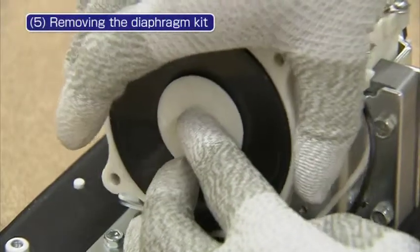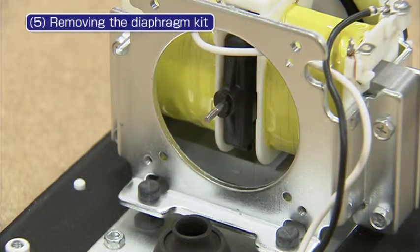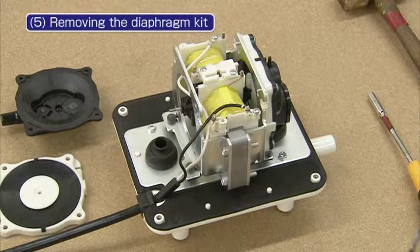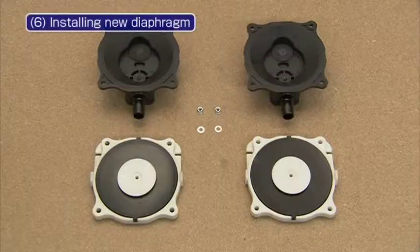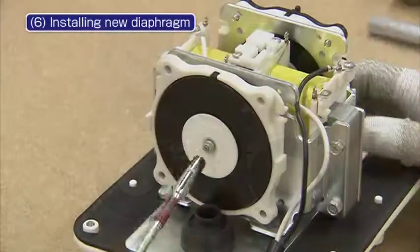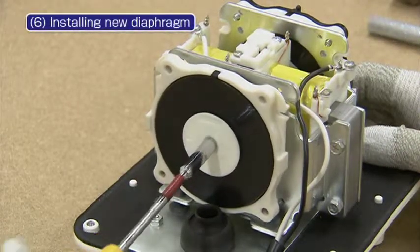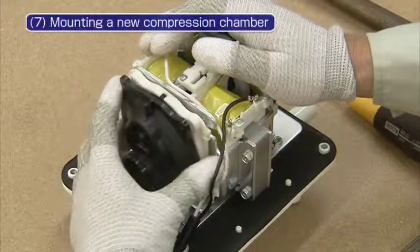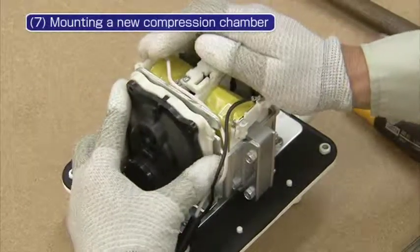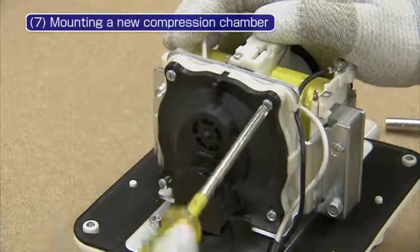When replacing the diaphragm, please make sure to replace both sides of the diaphragms and the compression chamber. The replacing procedure should be conducted one at a time. Next, install a new diaphragm. Use the new M3 nylon nuts that come with the new diaphragm kit. Insert the discharging outlet of the new compression chamber assembly into the grommet and secure the compression chamber with the four screws.